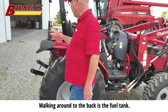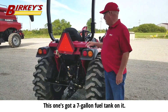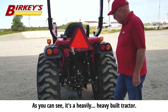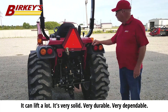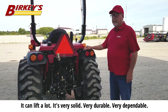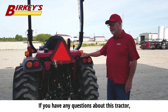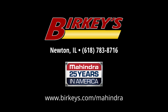Walking around to the back, you've got a fuel tank — I think this one's got a 7-gallon fuel tank on it. Got your arms for your three-point hitch. As you can see, it's a heavily built tractor. You can lift a lot, it's very solid, very durable, very dependable. If you have any questions about this tractor, feel free to stop by or give us a call.